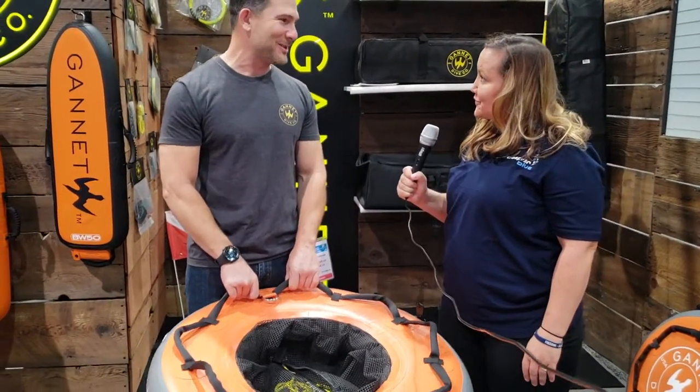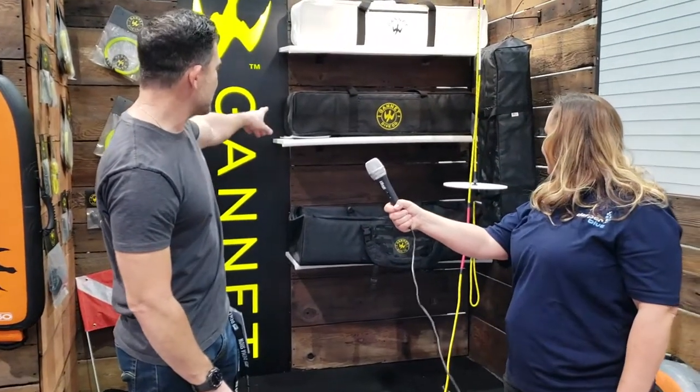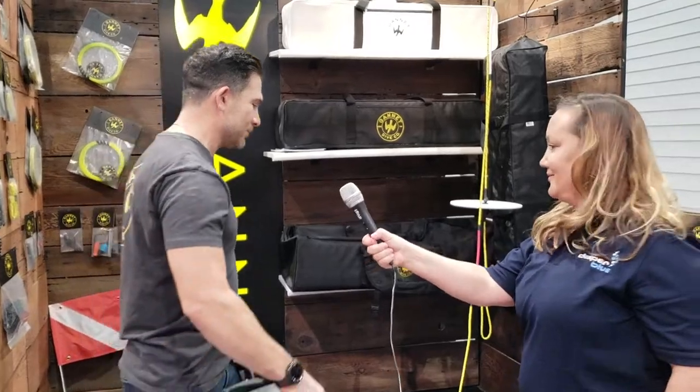The people that buy these are the ones who have had the inner tube maybe three or four times — the inner tube with a canvas or whatever. They say, 'I buy one of these every year for about a hundred bucks, I'm going to step up.' And they buy one of ours. We also have three new dive bags, including this generation two fin bag.